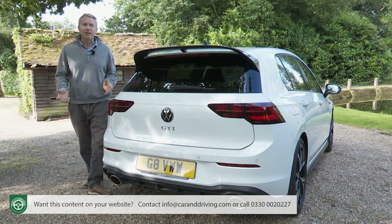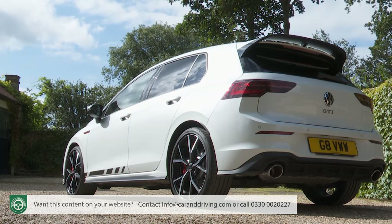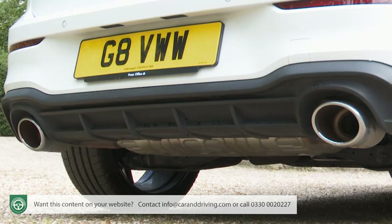At the back there's a gloss black two-part performance rear spoiler to reduce high-speed lift, and you get a special black GTI Club Sport rear diffuser as part of a styling pack that gives you a bespoke bumper design and twin oval chromed exhaust tailpipes.